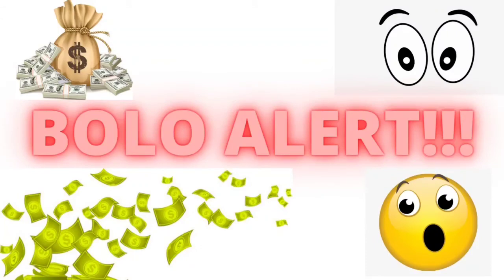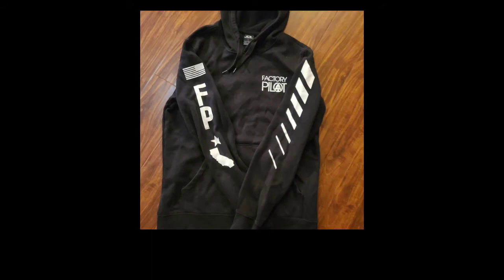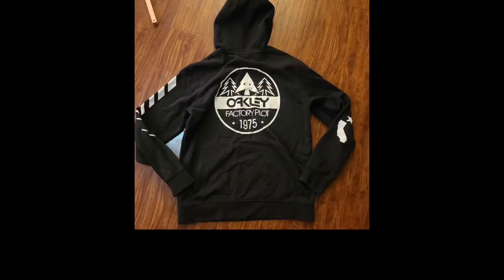Another BOLO alert — Oakley brand. I've found it several times now. This is a Factory Pilot Hoodie by Oakley. I sold it for $30 plus shipping and got it at Goodwill for $3. Everything I've ever found Oakley brand — boots and other clothing items — has sold really well. I think the boots I sold for like $70, picked them up for $3 at Goodwill also. So that's a great brand to pick up.